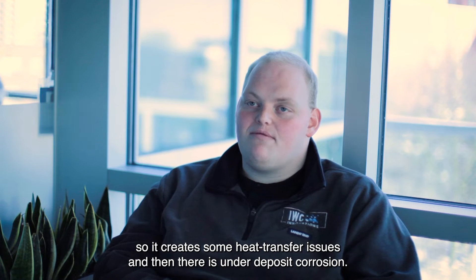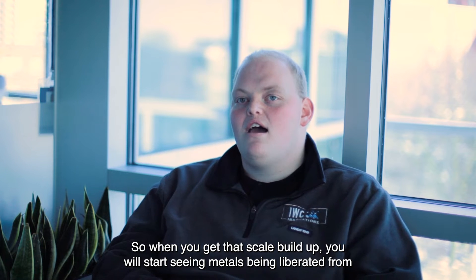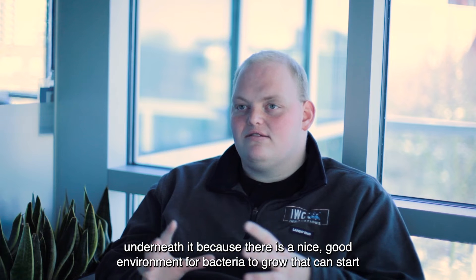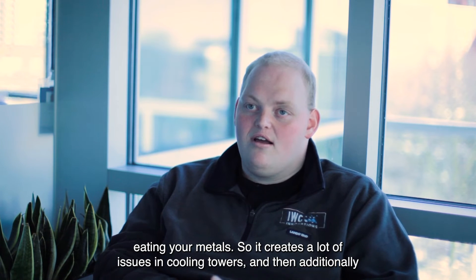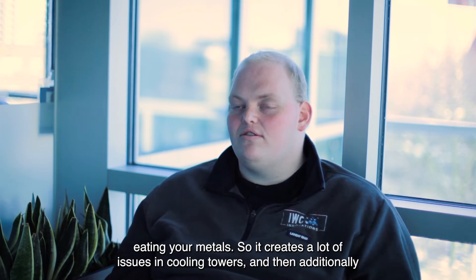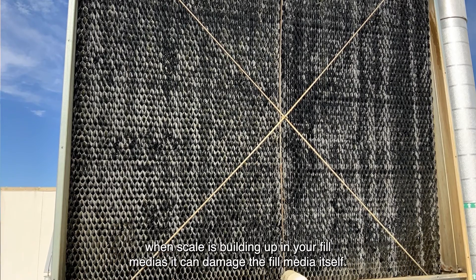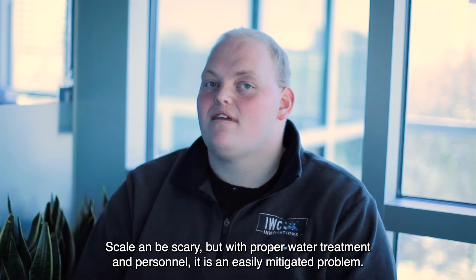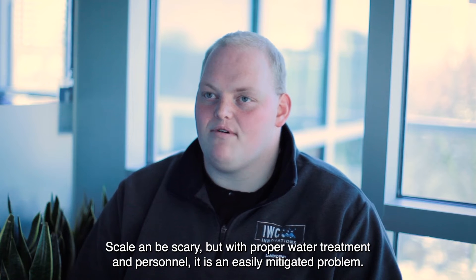And then there's under-deposit corrosion. When you get that scale buildup, you'll start seeing metals being liberated from underneath it, because there's a good environment for bacteria to grow that can start eating your metals. It creates a lot of issues in cooling towers, and scale building up in your fill media can damage the fill media itself. Scale can be scary, but with proper water treatment and personnel, it's an easily mitigated problem.